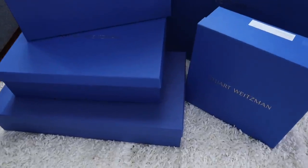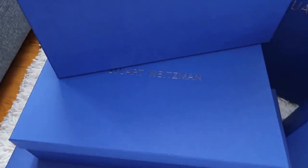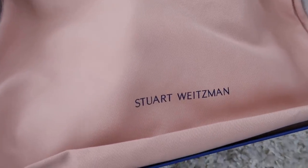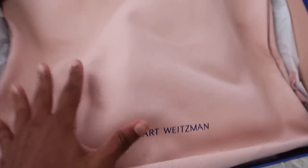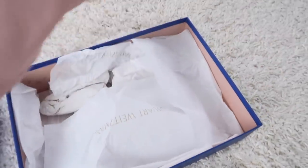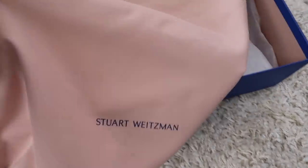By the way, Stuart Weitzman has such amazing packaging — a stunning royal blue box with gold lettering. All of the shoes come with a beautiful pink dust bag, and the inside of the boxes are a pale pink and blue. I mean, that's such a good color combo. You guys know I'm a sucker for good packaging, and Stuart Weitzman definitely has the goods.